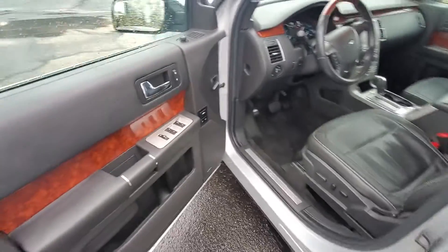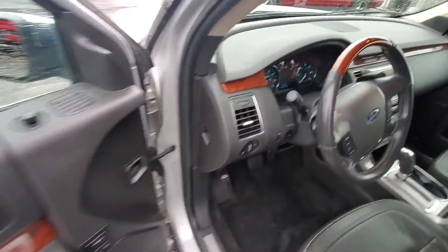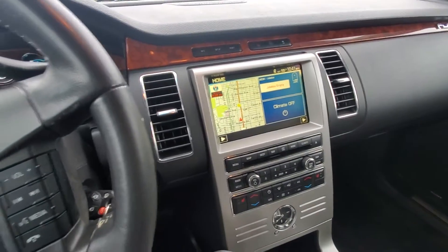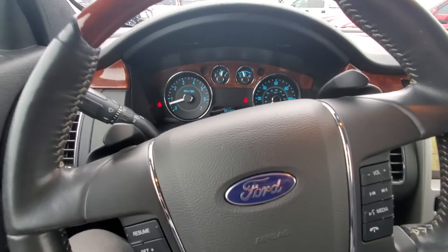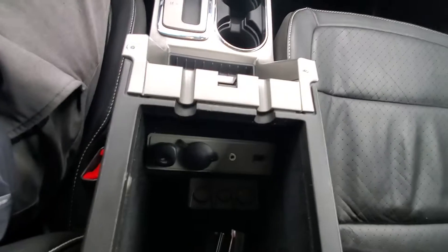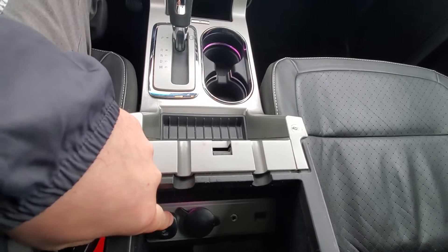All right guys, so we got the nice black leather interior. It's got the bench second row, and also has moonroofs in the second row and the front row. Does have navigation on it, heated leather seats, Bluetooth, XM radio, a USB port, and a button for some ambient lighting.